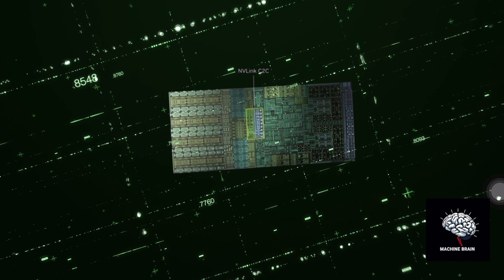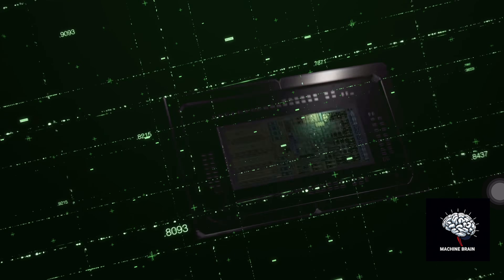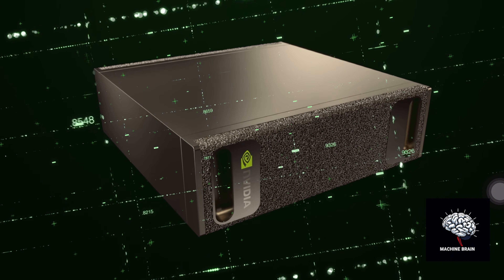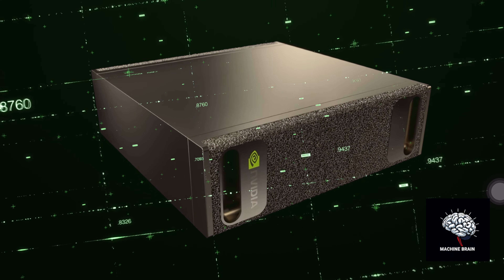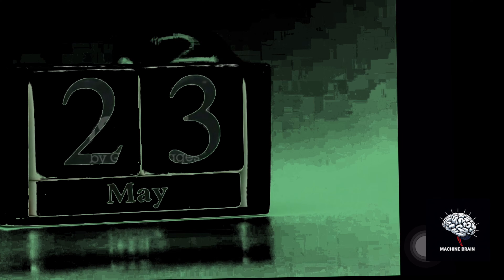All this computational might is packed into a form factor similar to a Mac Mini, running on standard wall power, achieving roughly 1,000 times more power than your average laptop.